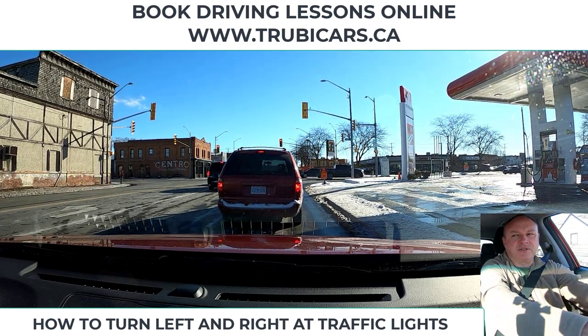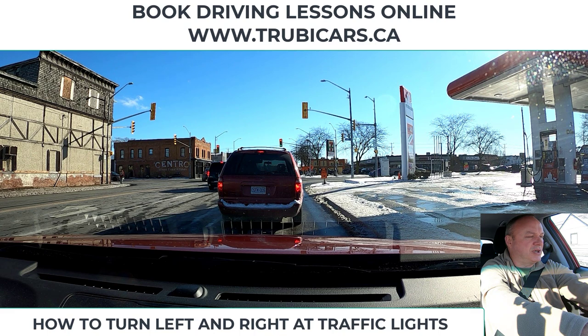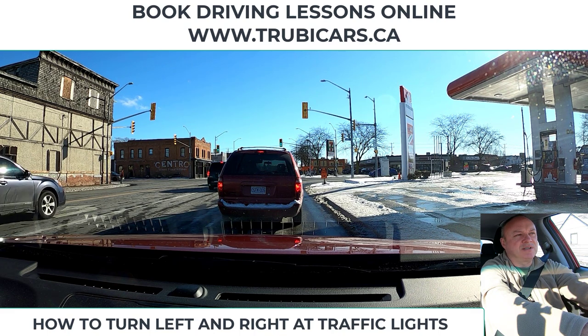We're just waiting here in traffic. While I'm doing that, I'm checking my mirror. Since I can't see out behind me clearly, I'm checking my side mirror so that I can see what's happening around the vehicle.